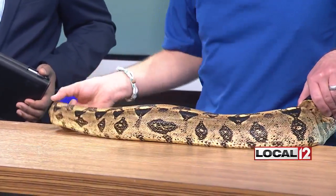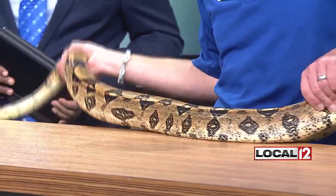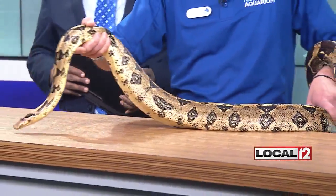Well, how long are we talking so far? She's about six feet right now. And she's not done yet — at full-grown, they can be around ten feet.